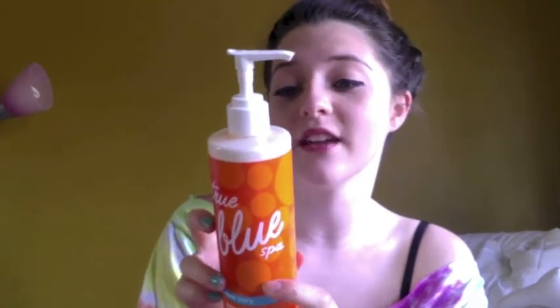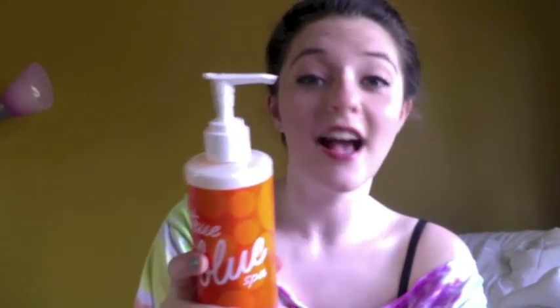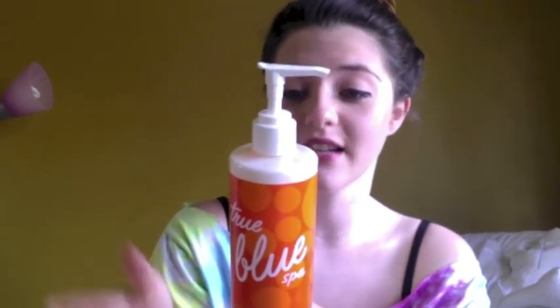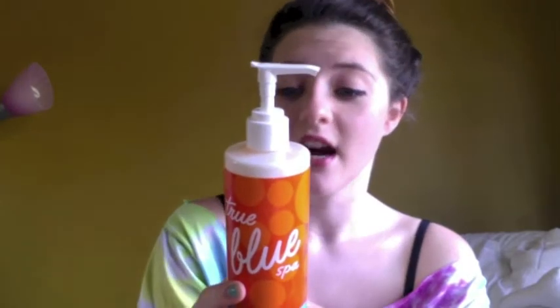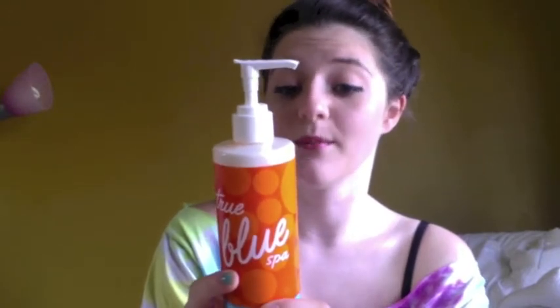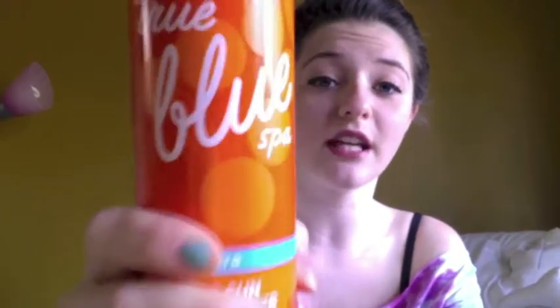It says: 'Once you achieve the perfect tan, you'll of course want to keep your pasty pale friends jealous as long as possible. However, sun exposure can cause dry skin and cause free radicals to age and damage skin. Our special after sun formula contains antioxidant vitamins C and E to help combat free radicals and soothing moisturizing aloe vera to calm.' This stuff works so well. It was $15. I got this last year and I'm sure they'll have it this year again because it was so successful. This stuff is literally the spa secret for every tanner — if you want to keep your tan, you have to use this product.